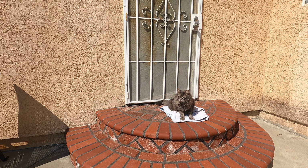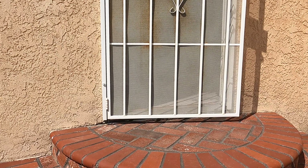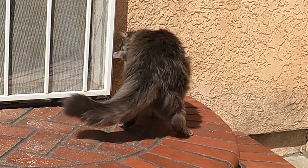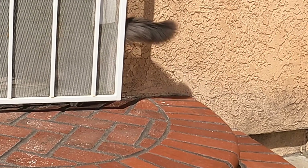Good job, Axel. Scholars, Axel found a door and we can use a push force or a pull force to move that door. Axel, why don't you show us how? Look, scholars — Axel used a push force to move the door so he could get out. Now, Axel, show us a pull force using that door. Good job, Axel! Did you see that, scholars? He used his paw to pull the door toward him so he could go in.